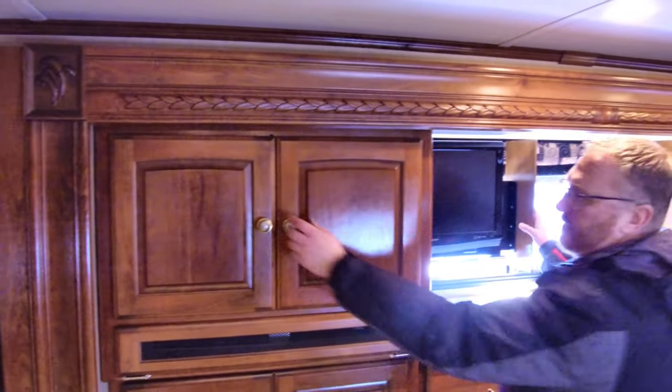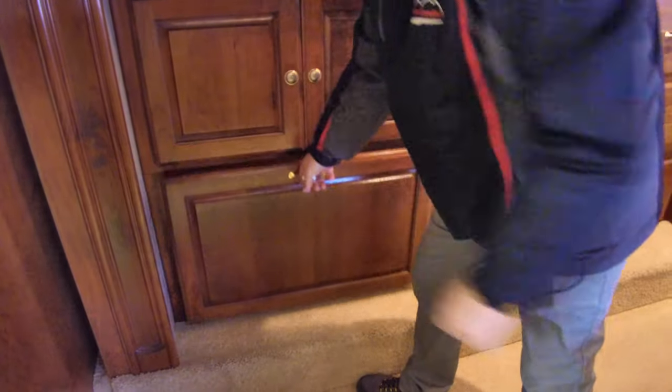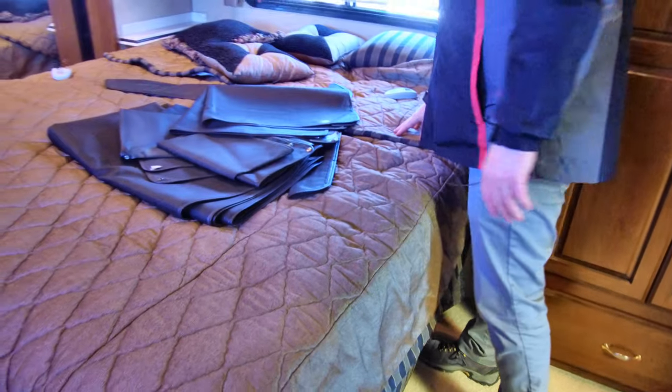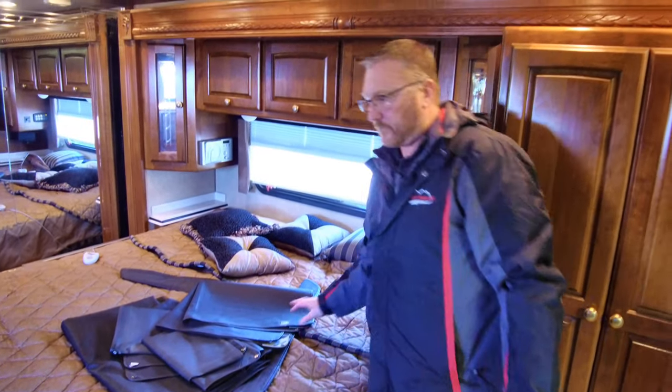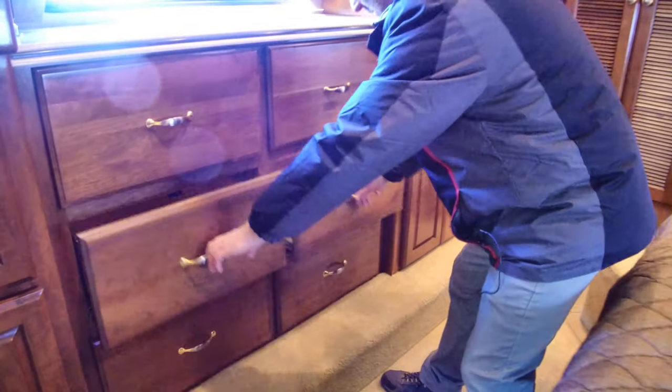We've got this TV here — it slides out behind this cabinet. Got storage here, about 12 remotes right there, and a place for dirty clothes on this side of the bed. Nice big storage — it's lighted. A leaf for the dining room table there. Then we've got storage up here. This is an airbed, sort of like a Sleep Number — different brand — but it's got the remotes. Here we've got all kinds of drawer space, and more storage space here with adjustable shelves so you can move those for whatever reason.